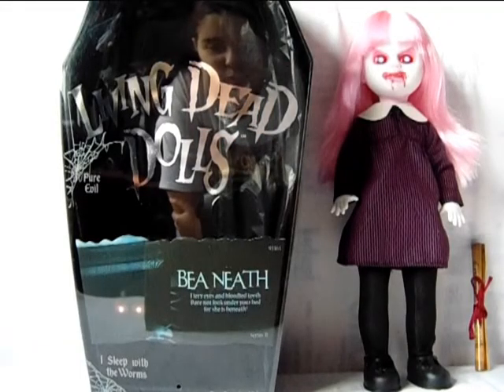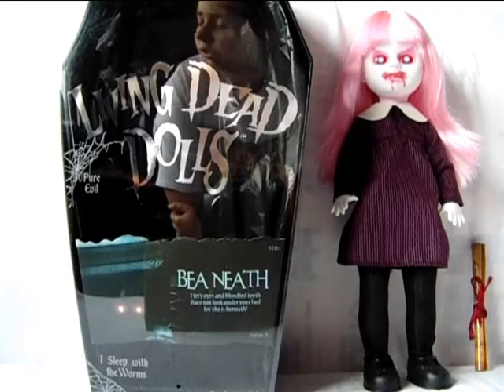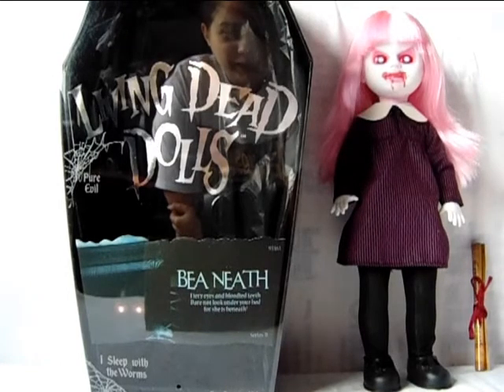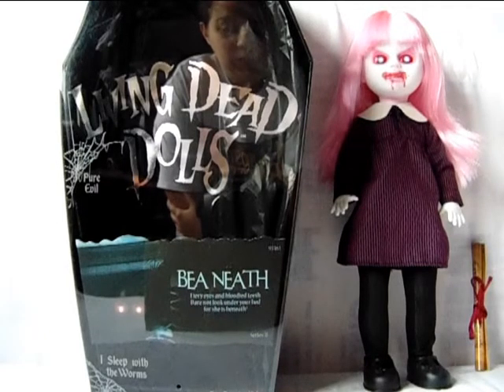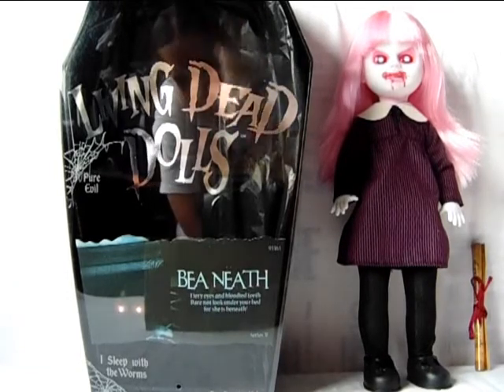Hello everyone, Werewolf Lydia here and welcome back to a new Living Dead Doll review on my channel. Today I'm doing a review on Binette — she's from Series 31, 'Don't Turn Off the Lights.' She's actually the last doll I'm reviewing from this series because I've already done reviews on all the others, which you can find on my channel. Sorry about the glare, by the way.